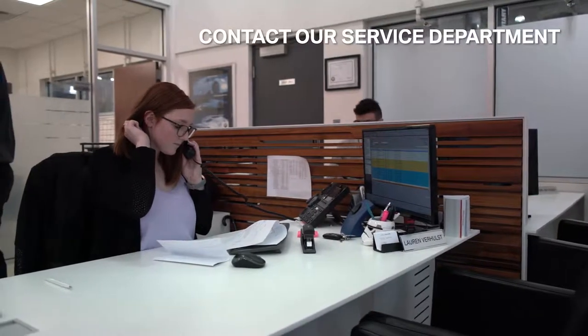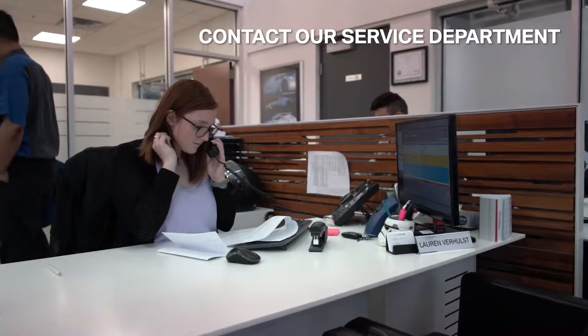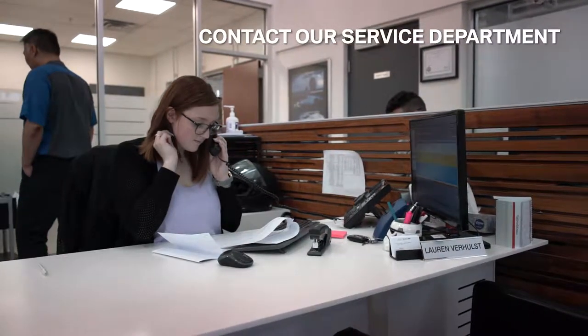The oil change process is very simple. First, at home you realize you need an oil change, or the vehicle notifies you that you do require one. What we'll request you do then is contact our service department — our appointment coordinators, who you met earlier. They'll take care of everything for you as far as booking the appointment goes, and can arrange a time and a mobility mode of transportation.